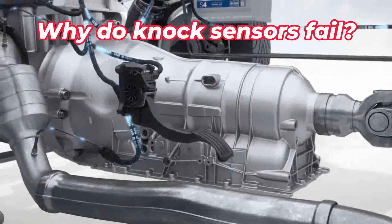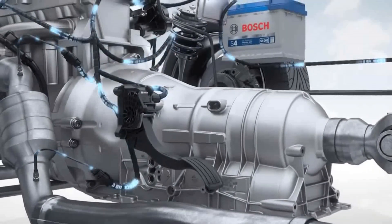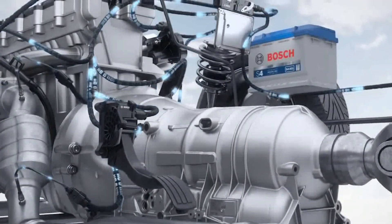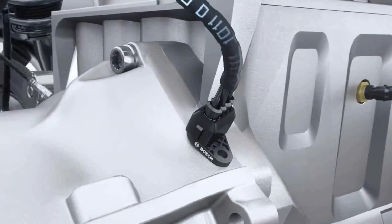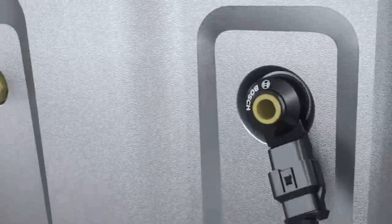Why do knock sensors fail? Knock sensors can break down for a variety of different reasons relating to installation, maintenance, and performance during use. Issues could be caused by incorrect installation or use of a faulty component, such as a knock sensor with bad wiring. Excessive vibration could have shaken loose a connection, caused damage to the sensor, or could be preventing the sensor from doing its job.